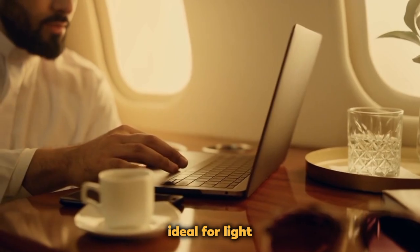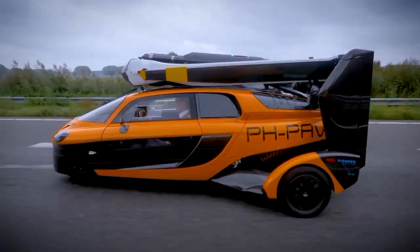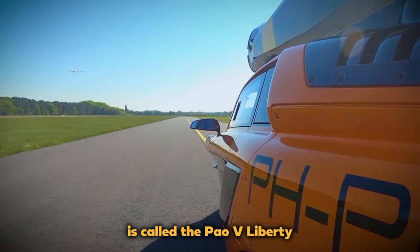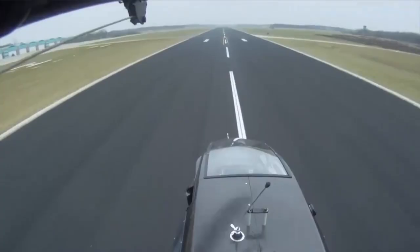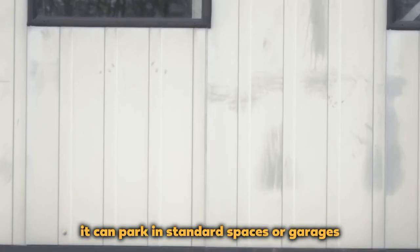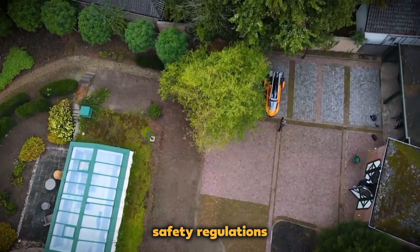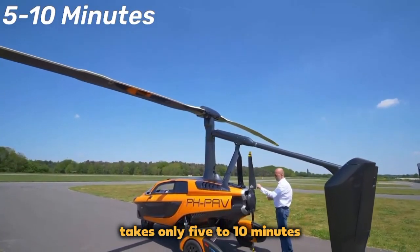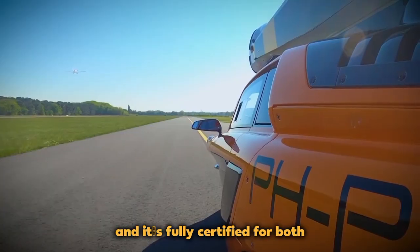PAL-V Liberty: An innovative vehicle combining features of both a car and an airplane, the PAL-V Liberty was founded in the Netherlands in 2008 with the aim of making personal air mobility more accessible. The Liberty operates as an autogyro-gyrocopter, allowing it to fly within cities or between them. It can park in standard spaces or garages and is certified to meet both aviation and road safety regulations. It can carry up to two passengers, and the transition from driving to flying mode takes only 5 to 10 minutes, with two engines for flying and driving — fully certified for both.